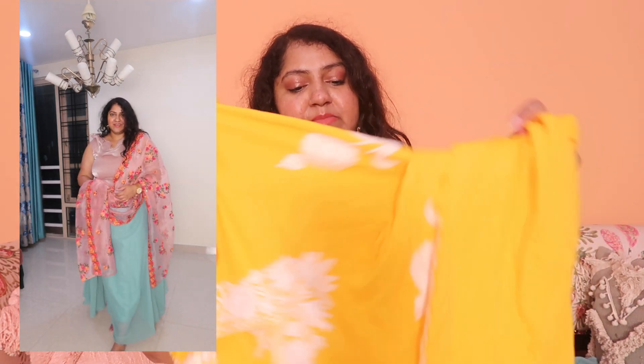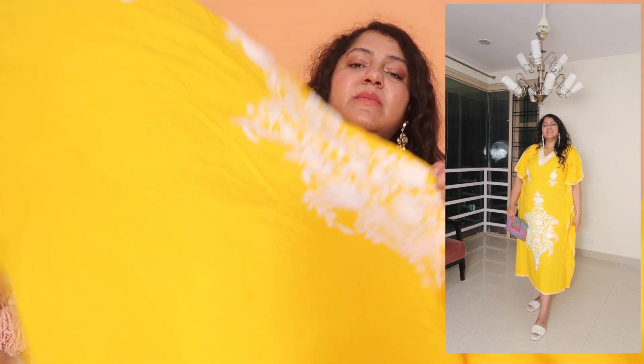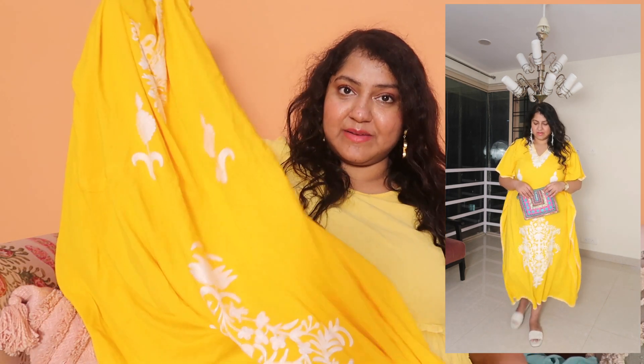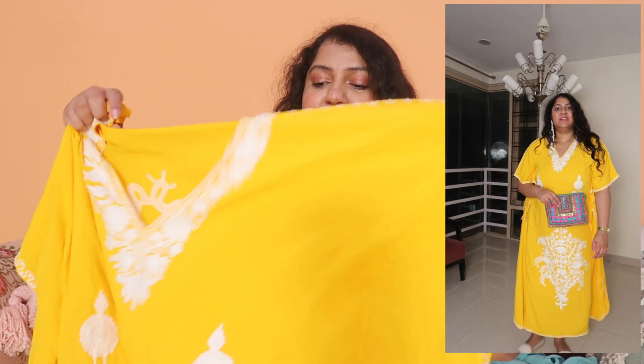Next up we have one more simple look — this is a kaftan. I really like kaftans, especially if you have house parties or you're looking for something simple that you can also dress up. This is super soft and has all this beautiful embroidery. This one's yellow with white, but there are so many colors available on the website — yellow with colorful work and the exact same design in different colors. I was very tempted to get the blue one. Kaftans are also a great option if you are a curvy or plus-size girl and find it difficult to get your size.